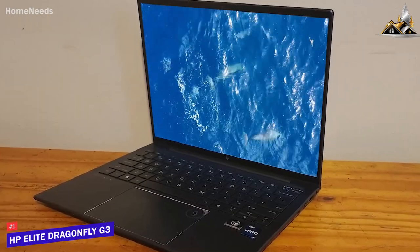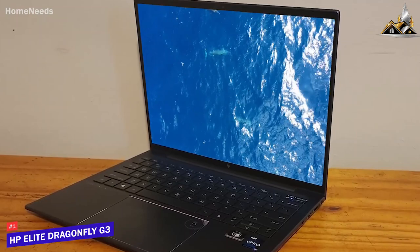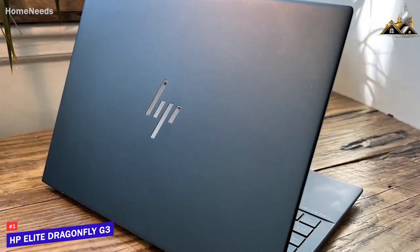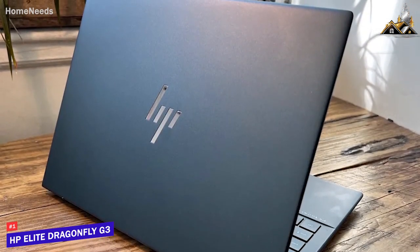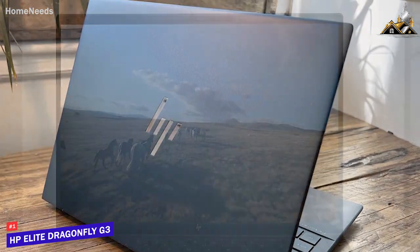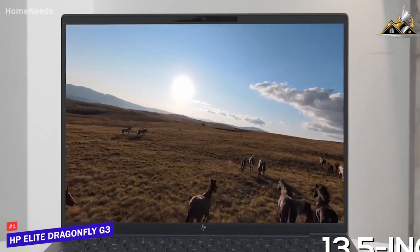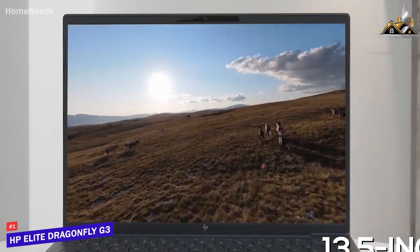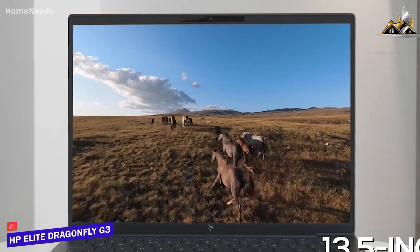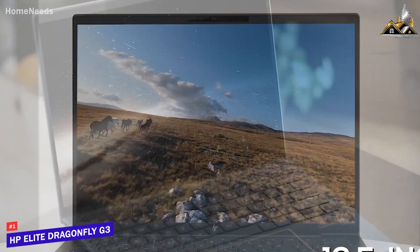It has a sleek modern design available in two colors. Despite its lightweight and portable design, it's incredibly well made, featuring a sturdy partly-recycled magnesium-aluminum chassis along with a Military Standard 810H certification to protect against shock, vibration, and extreme temperatures. It has a 13.5-inch display with a 3-by-2 aspect ratio, 400 nits of brightness, and a 1920 by 1280 resolution — though it lacks the color accuracy of the HP ZBook Studio G7.